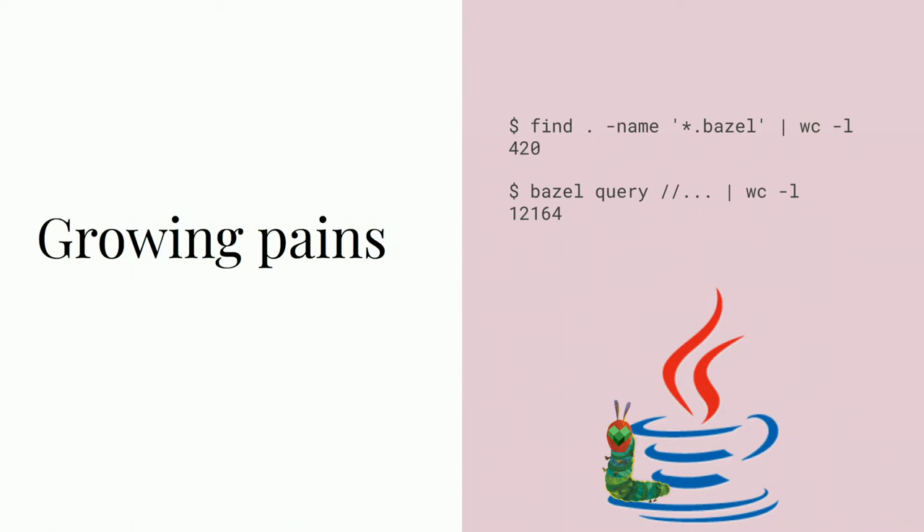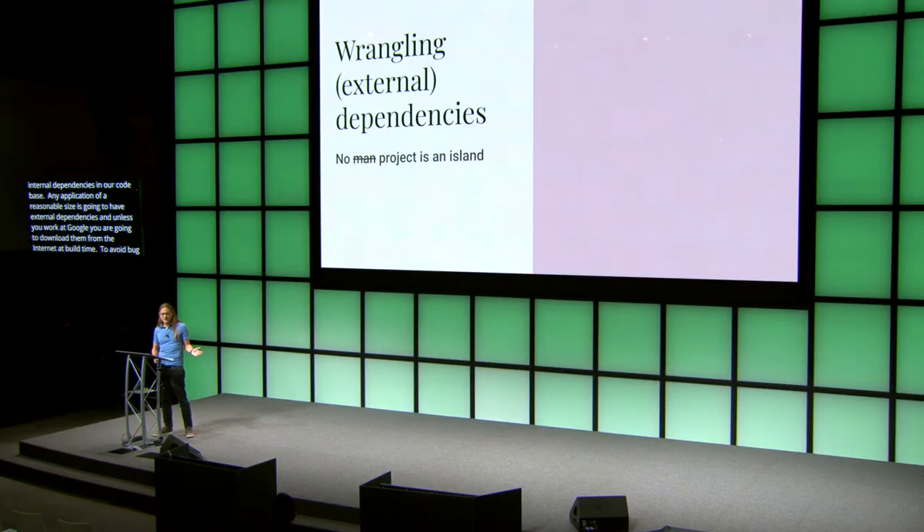As we worked on migrating all this code, we faced a big problem: dependencies. It was actually two separate problems — how to handle external dependencies and how to deal with the internal dependencies in our codebase. Any application of a reasonable size is going to have external dependencies, and unless you work at Google, you're going to download them from the internet at build time. To avoid all kinds of bugs, it's important that you get the right version of each library and all its transitive dependencies.